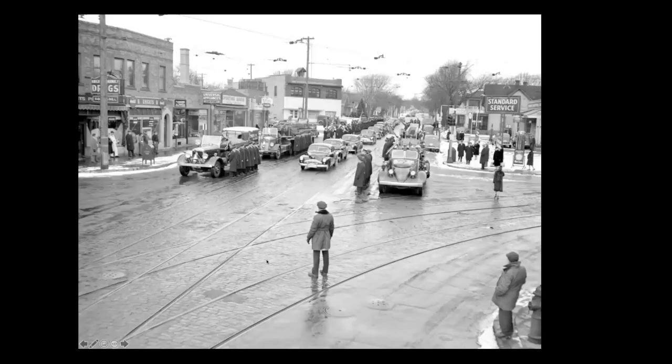Here we are at the corner of Broadway and Penn Avenue North. This is a funeral for a firefighter; this is the firehouse right here — it's still there but not a firehouse anymore, being used for other stuff. There are a lot of drugstores all over the place, sporting goods, appliance stores, and a gas station on the corner that's now an apartment complex. Way in the distance there's a Robbinsdale streetcar.